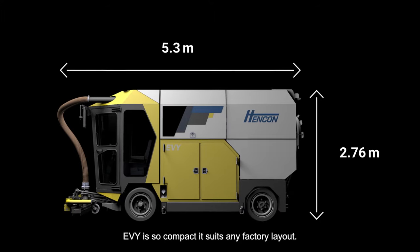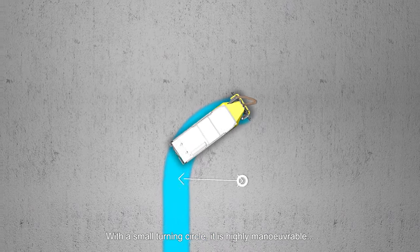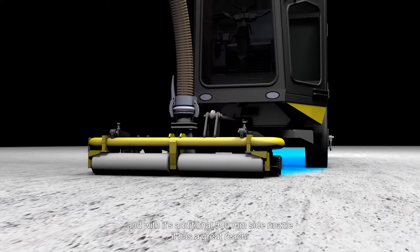Eevee is so compact it suits any factory layout. With a small turning circle, it is highly maneuverable, and with its additional 500 mm side nozzle, it has a great reach.